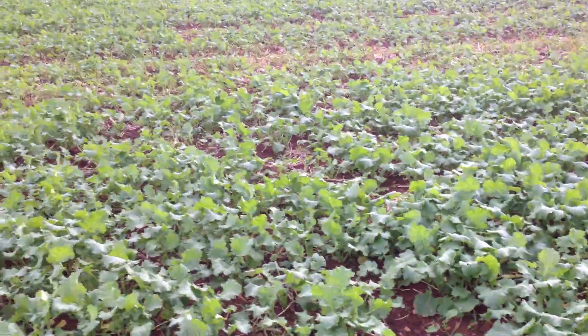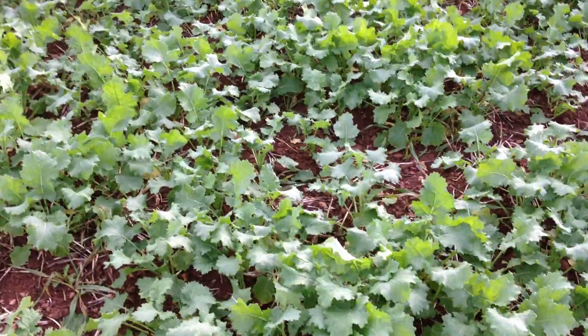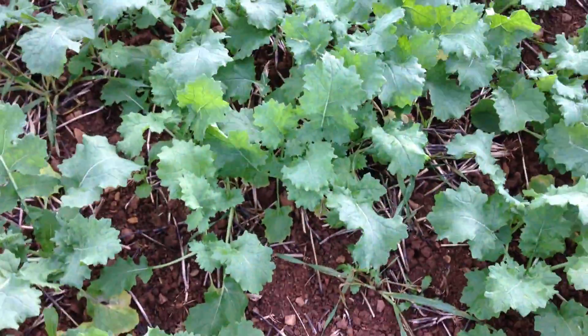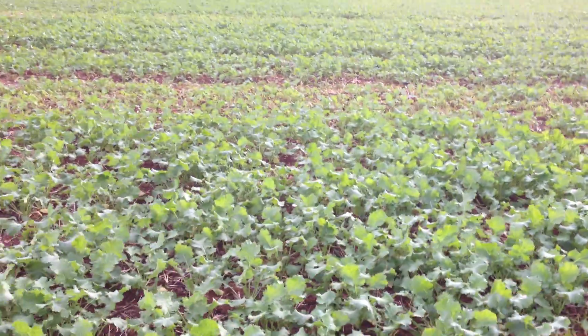Then we move into a block of Fencer from Bayer. Again big old plants there, running about six to seven leaves on the plants, moving along quite nicely. That's Fencer from Bayer.